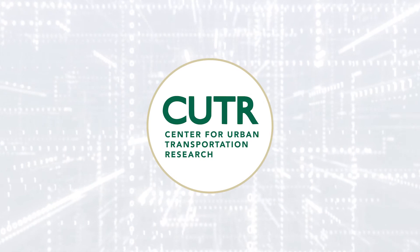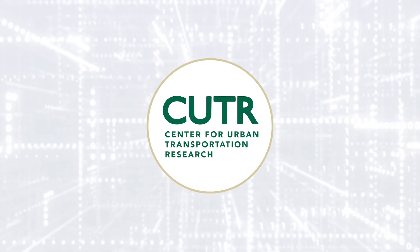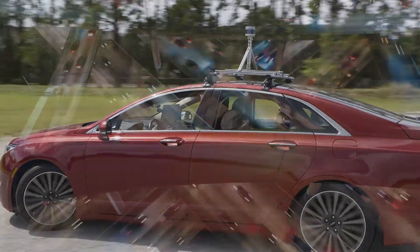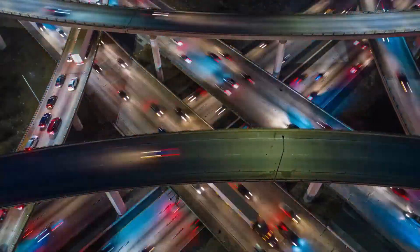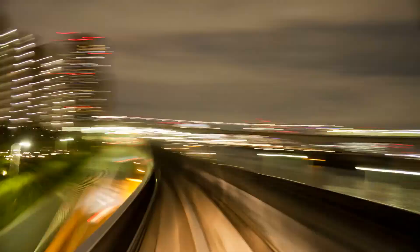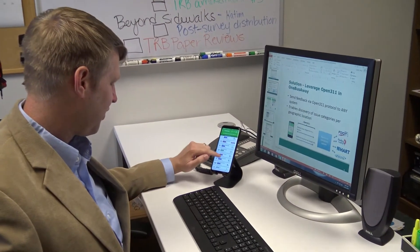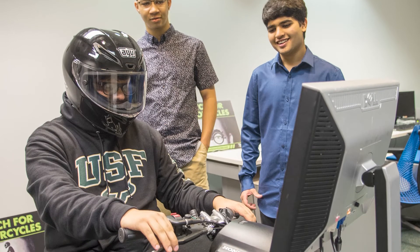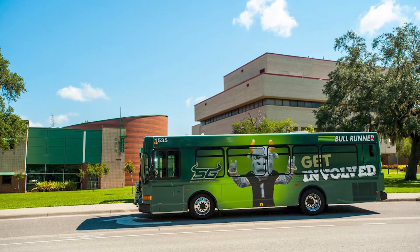The Center for Urban Transportation Research — do you see a future filled with driverless cars and revamped highways and public transportation? Then consider working with the researchers at CUTR, the number one transportation research institute in Florida.